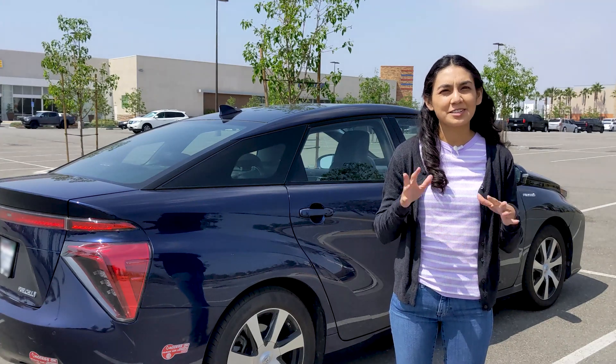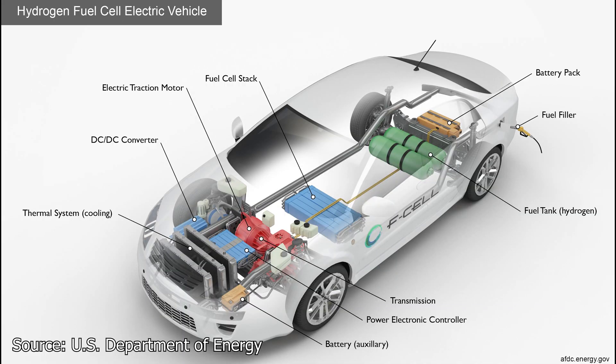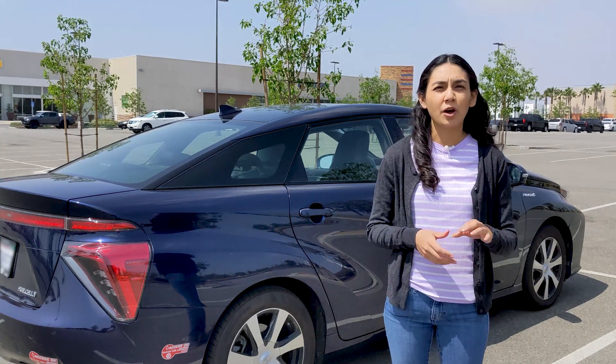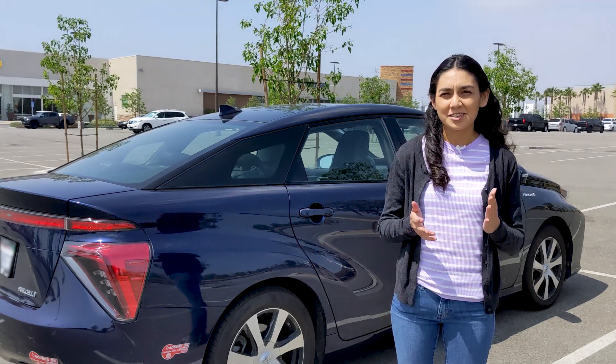Hydrogen fuel cell vehicles are technically electric vehicles. They feature electric motors and their fuel can be generated using only electricity and water. This means that it's possible to fuel these cars with 100% renewable fuel, and that's great.